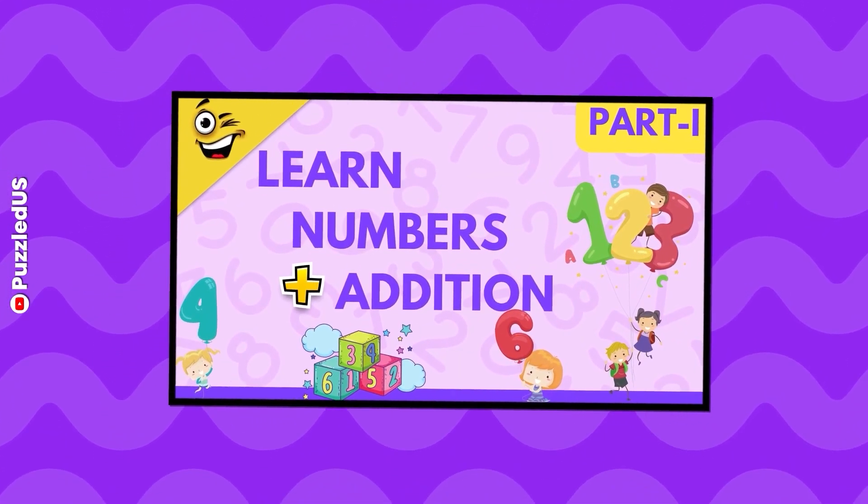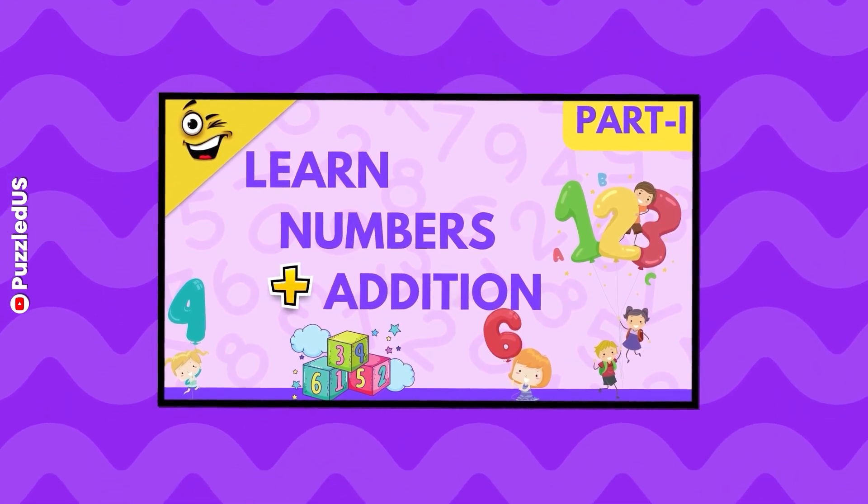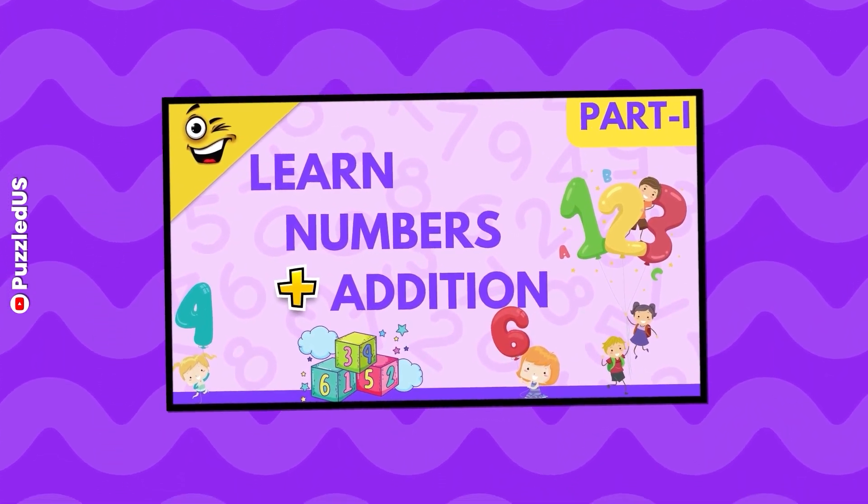Hey, just a sec! Have you watched Learn the Numbers Edition Part 1 video? You can find the link in the description! Let us know which badge you earned! No lie! Bye!